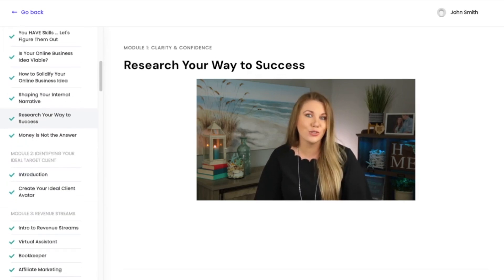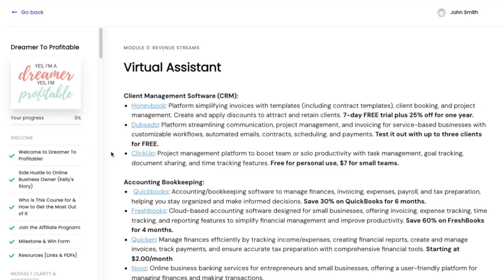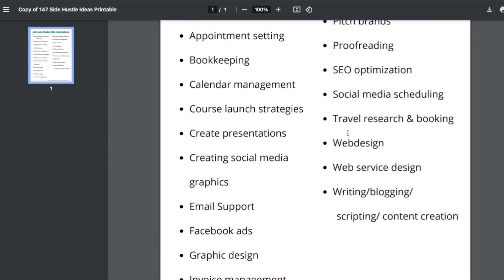A little over a year ago, I switched from Teachable over to Thrivecart to host my courses, and it has been amazing. I absolutely love the experience of Thrivecart. Since moving over, I've made over $20,000 in sales. I've also launched an ebook and a membership, all through Thrivecart.